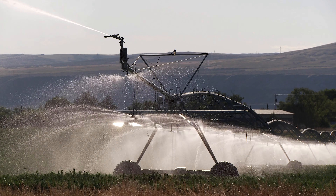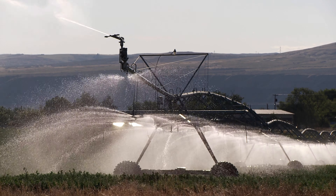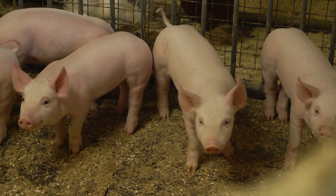Water is needed to grow animal feed, for animals to drink, to wash the animals, to clean their living spaces, to cool down animals when they're hot, and in slaughterhouses. Water is precious and there are 1.2 billion people worldwide living in water scarcity.